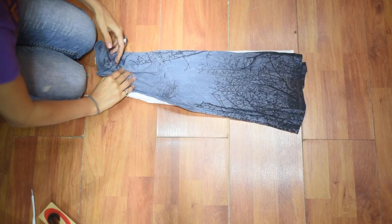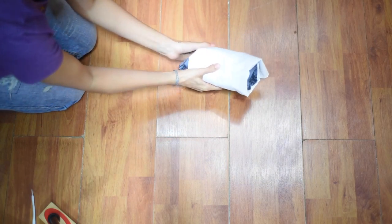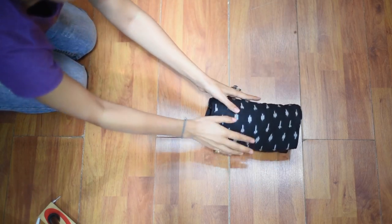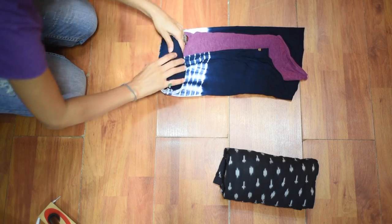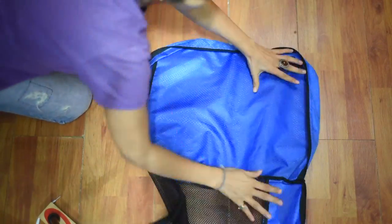When it comes to packing, I would highly recommend rolling your clothes instead of folding them. First, it occupies less space. Second, it creases a little less. Third, you will be able to see everything as soon as you open your suitcase and won't have to rummage through piles of clothes once you reach. Also, experiment with using packing cubes.